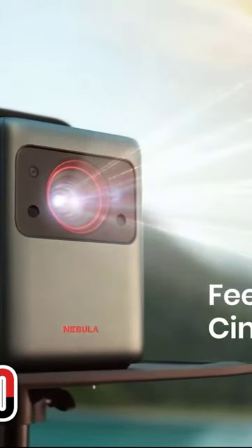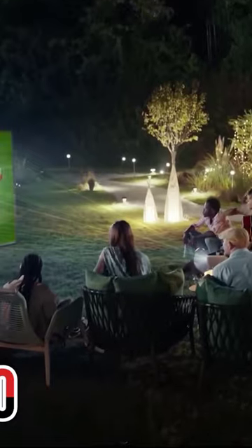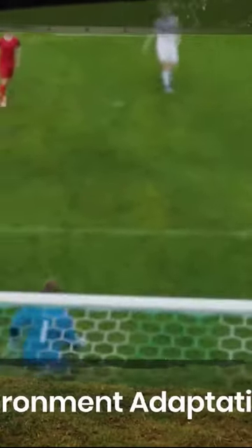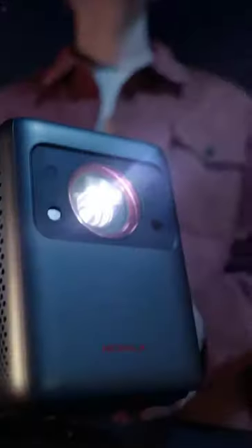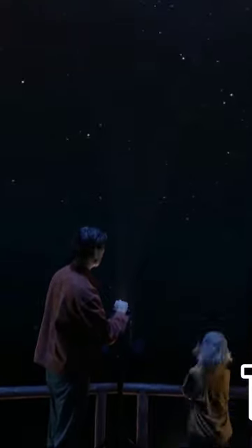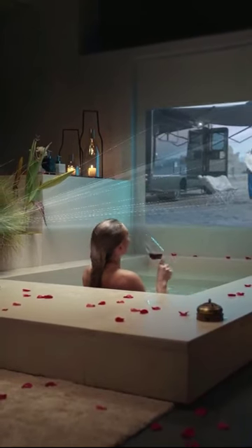It offers a brightness of up to 2400 ISO lumens and includes autofocus, auto keystone, and auto screen fit features. It also has a pair of 10-watt speakers for low to mid frequencies and a pair of 5-watt tweeters for high frequencies. All you'll need now is some popcorn to enjoy your movie with.